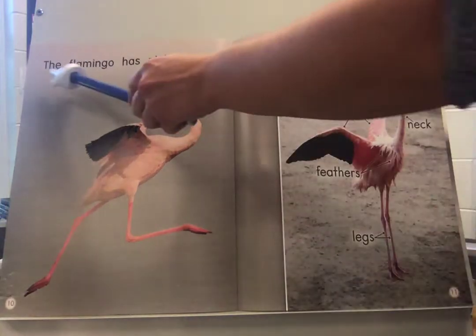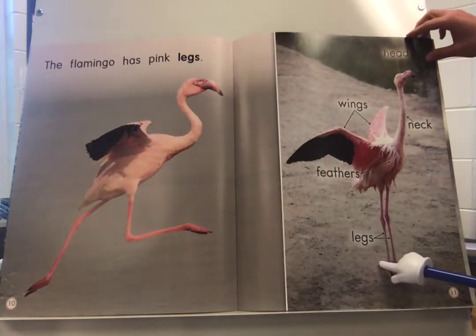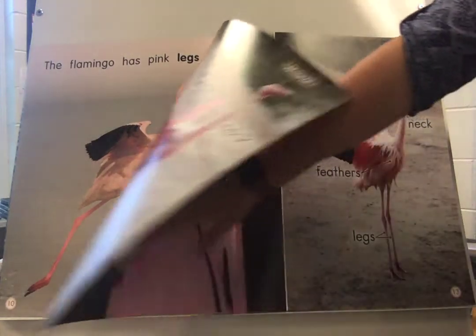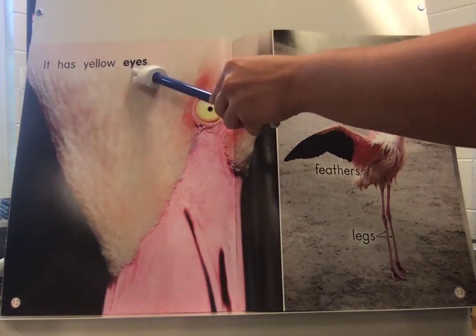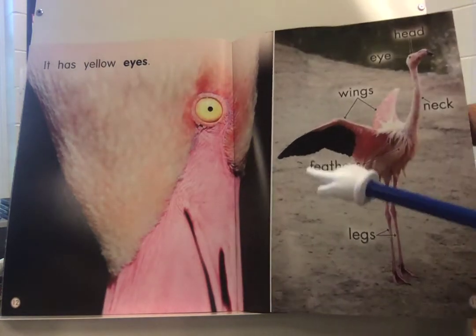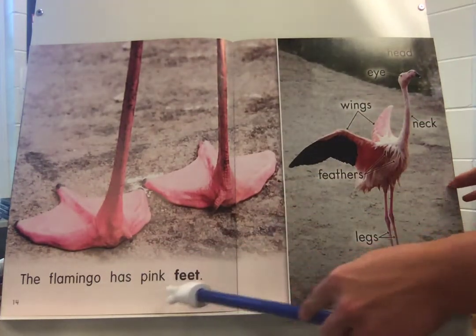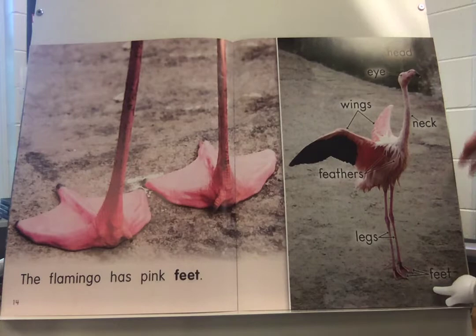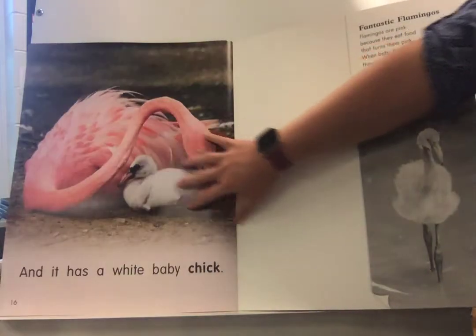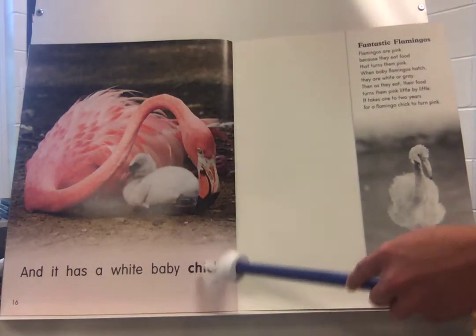The Flamingo has pink legs. It has yellow eyes. The Flamingo has pink feet. And it has a white baby chick. Thank you.